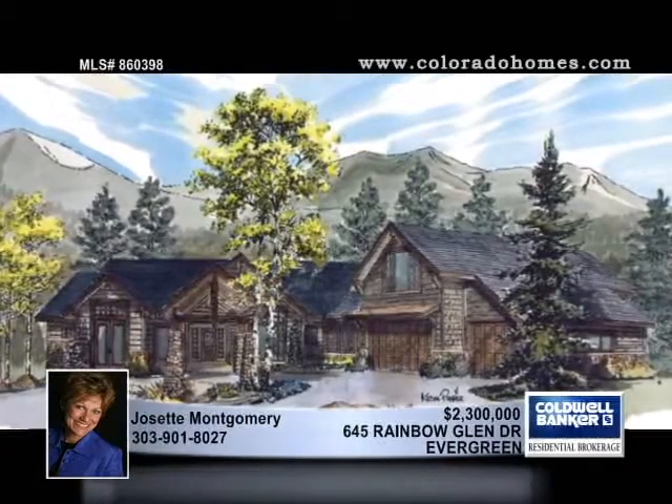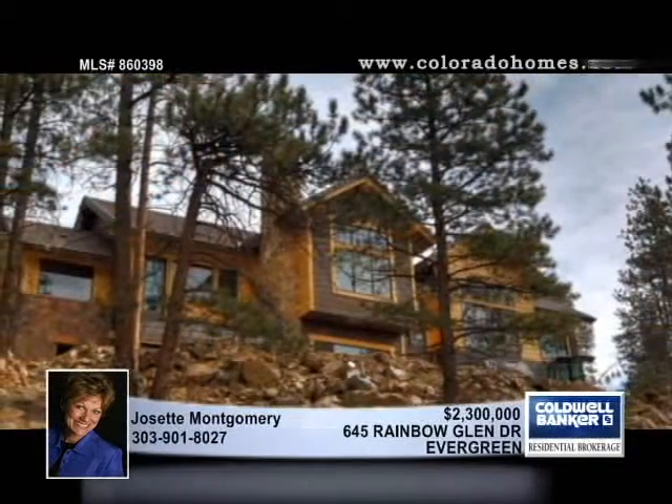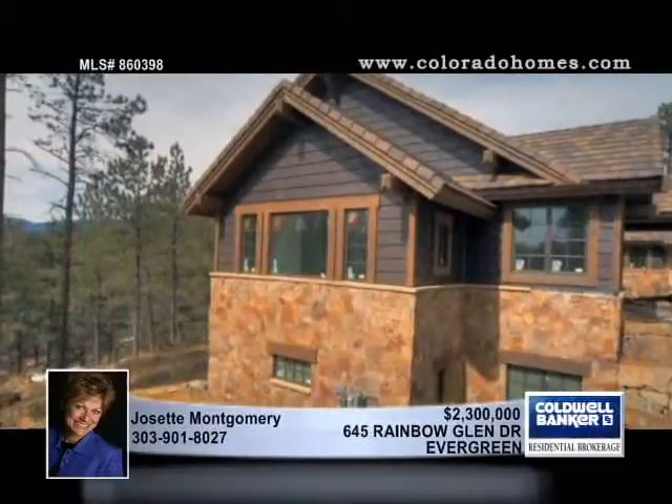This luxury new construction is a green-built masterpiece by Vail Front Range Builder, Scott Built Incorporated. The interior is graced by dramatic timbers, rustic stone, polished granite, knotty alder, hand-scraped flooring and hand-troweled wall texture.